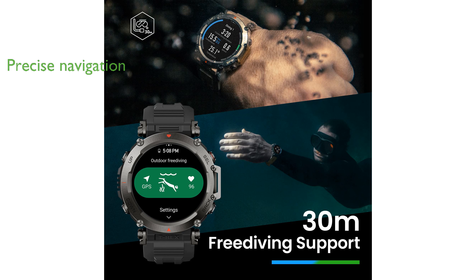The battery life extends up to 20 days, with intelligent GPS modes that adjust settings based on signal strength to conserve power during long outdoor excursions.